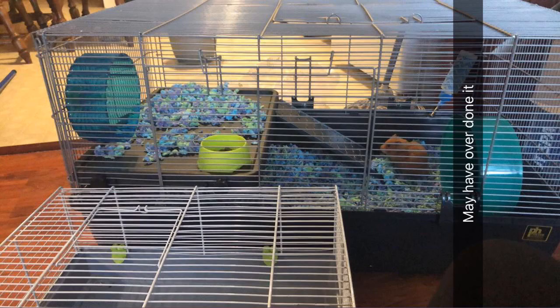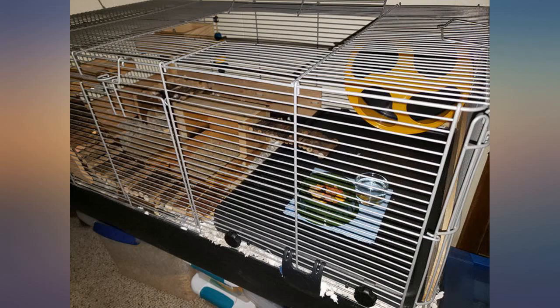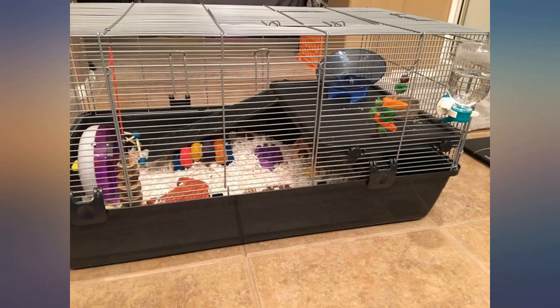Bought this cage for my dwarf hamster — best purchase I could have made. I was worried at first about the bar spacing, but as soon as I put her in there I realized there wouldn't be a problem.